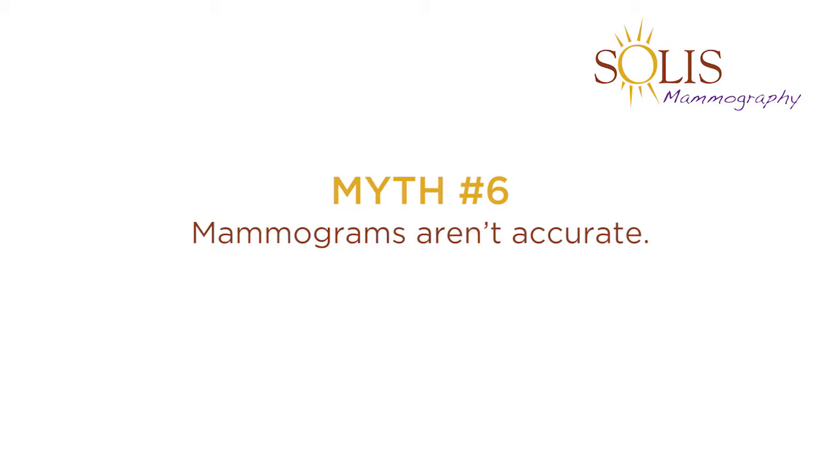Myth number six: mammograms aren't accurate. The truth is, today, technology has brought about 3D mammography, also known as tomosynthesis.